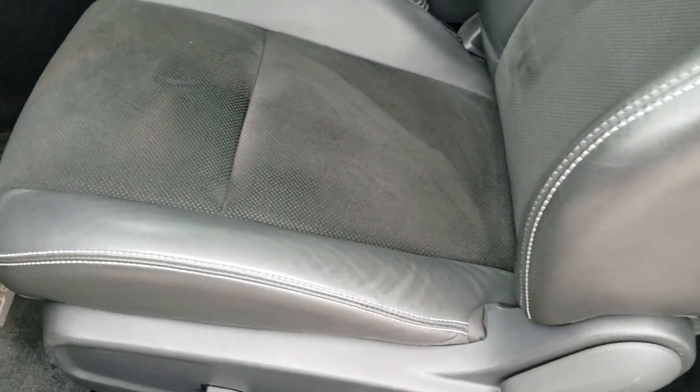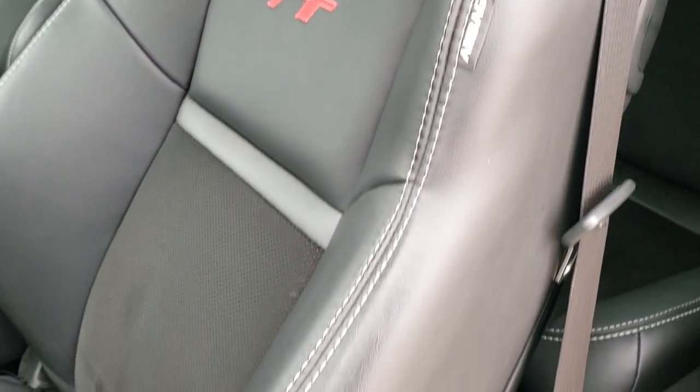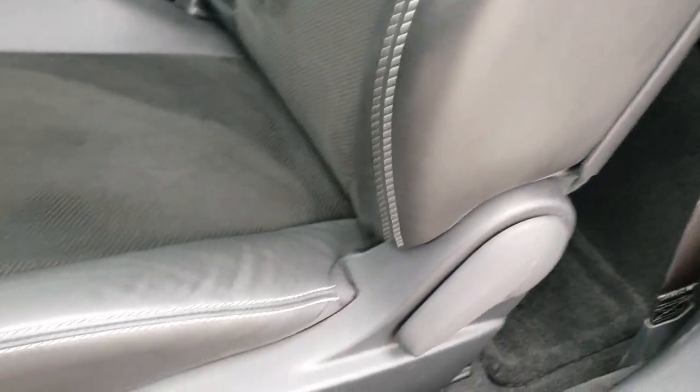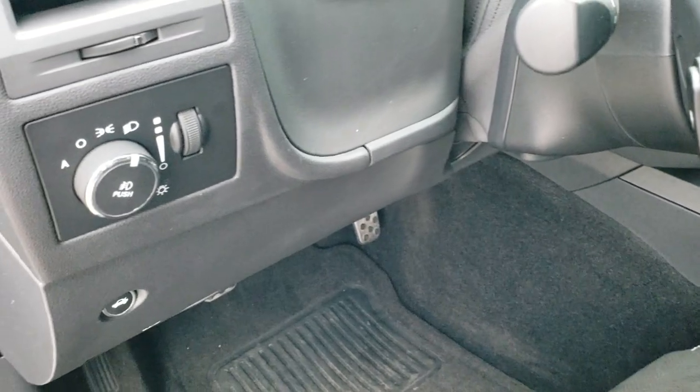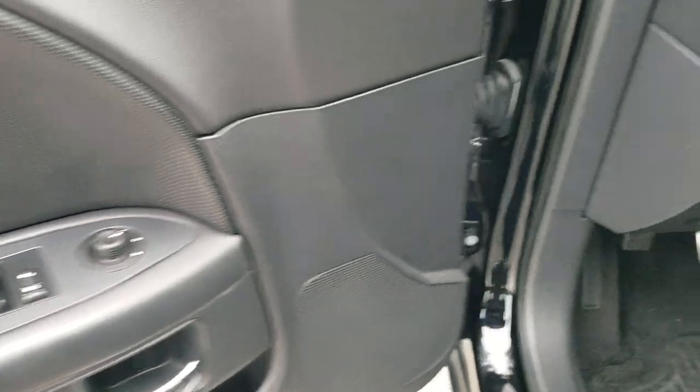Inside, the RT package gives you the black leather and suede interior. Both of the seats are heated, with RT stitched into the backrest. You also get side curtain airbags, factory floor mats throughout, auto headlamps, bright pedals, power windows, power locks, and power mirrors.